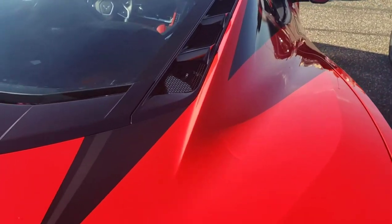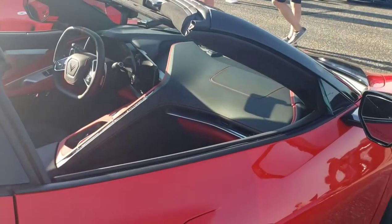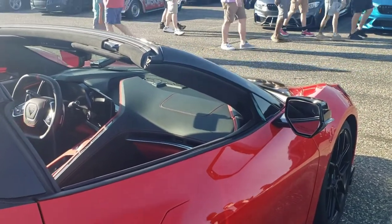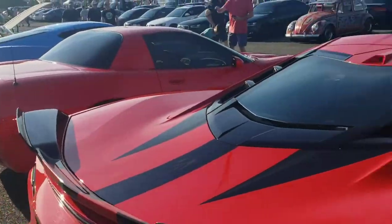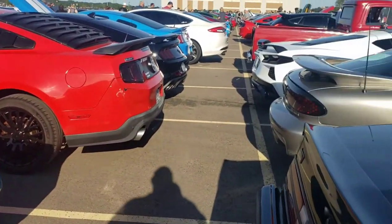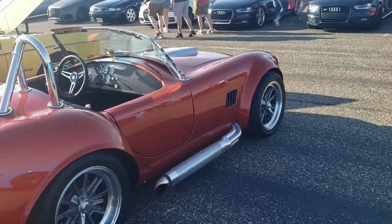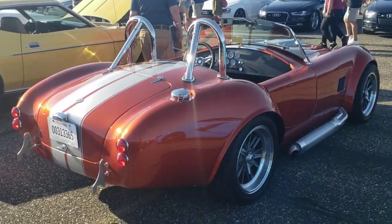Beautiful C8. I love how you can look through that back window and see the engine — I don't know if it's going to show up on the camera, but nice cars. If I was going to own a Chevrolet, that's probably what it would be. Can't take nothing away from those. I love these cars.